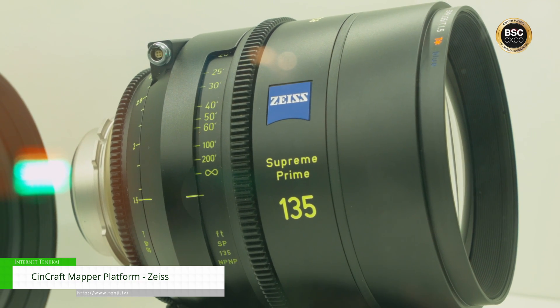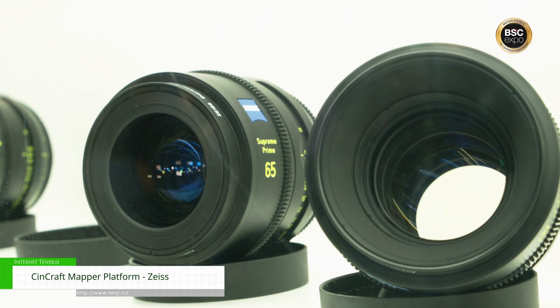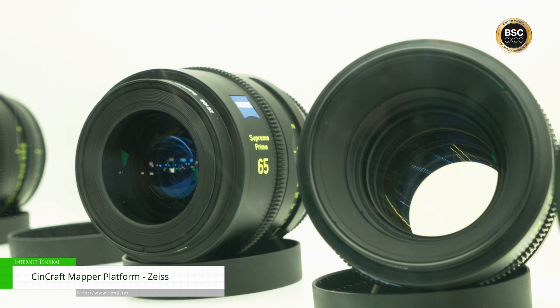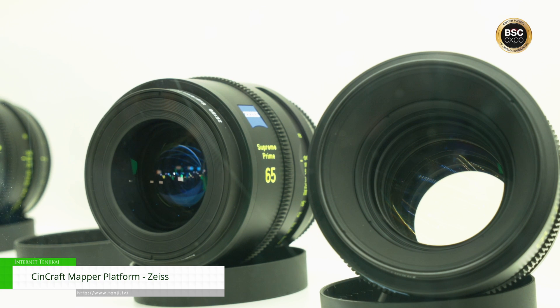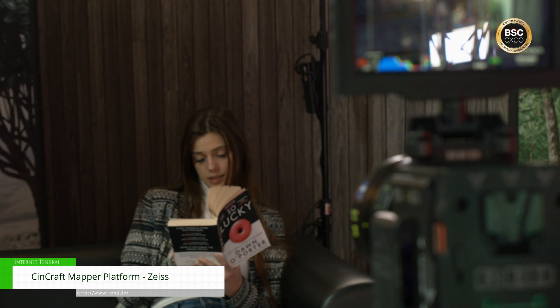We've got a wide array of Zeiss lenses here on display and on demo. We've got our Supreme Prime, Supreme Prime Radiance lenses, CP3 cinema zooms — all full frame — and we also have our lightweight zoom Super 35 21-100 as well.